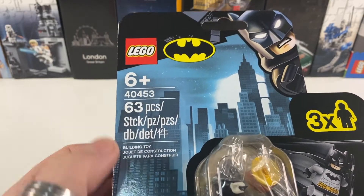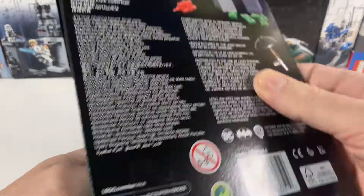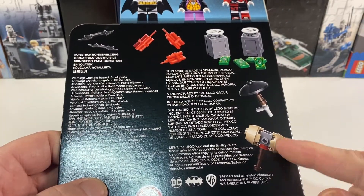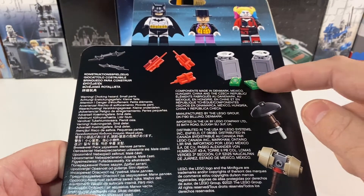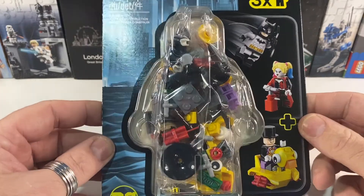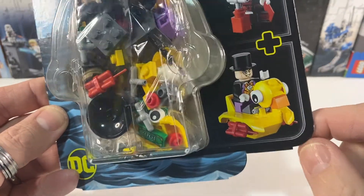Next in the order is this small set, it's 40453, and this is one of these cool minifig packs. They always come with this minifig-shaped bubble on the front, and in this one we get Batman, Penguin, and Harlequin, and a few little extras — a big mallet for Harlequin, umbrella for Penguin, some vaults of cash, some dynamite, and obviously some Batarangs for Batman. This is another type of set which I always buy because generally the minifig-to-price comparison is pretty good. We also get this really cool duck vehicle for the Penguin.